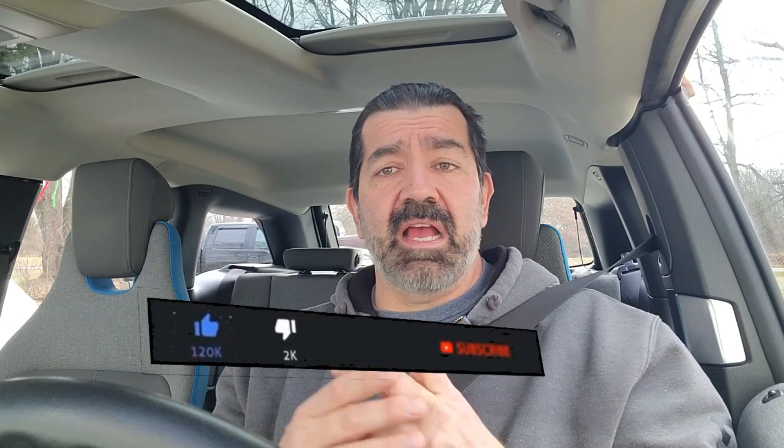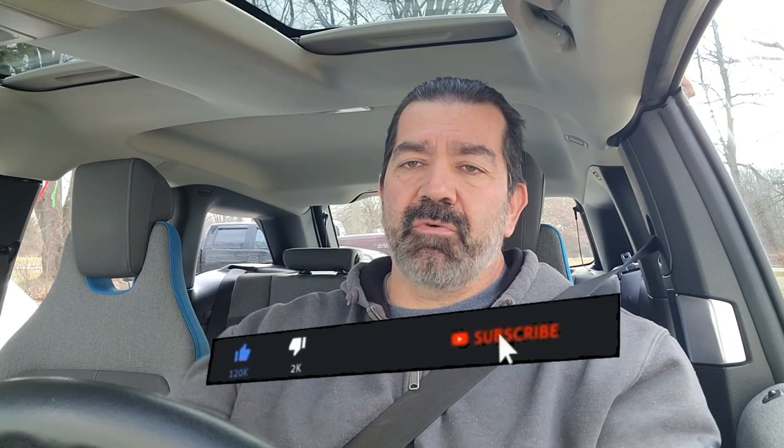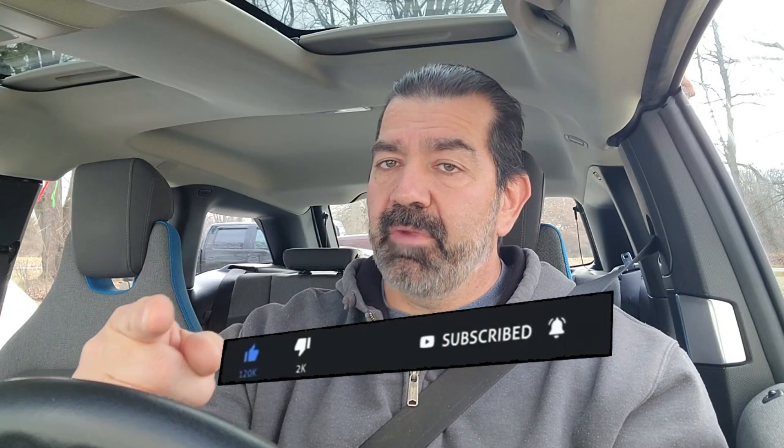Stay tuned — there will be more to come. I have an appointment with Nissan on Friday and I'll let you know what happens. Don't forget to subscribe and click that notification bell so you can stay updated. Thanks for watching, God bless, and Merry Christmas.